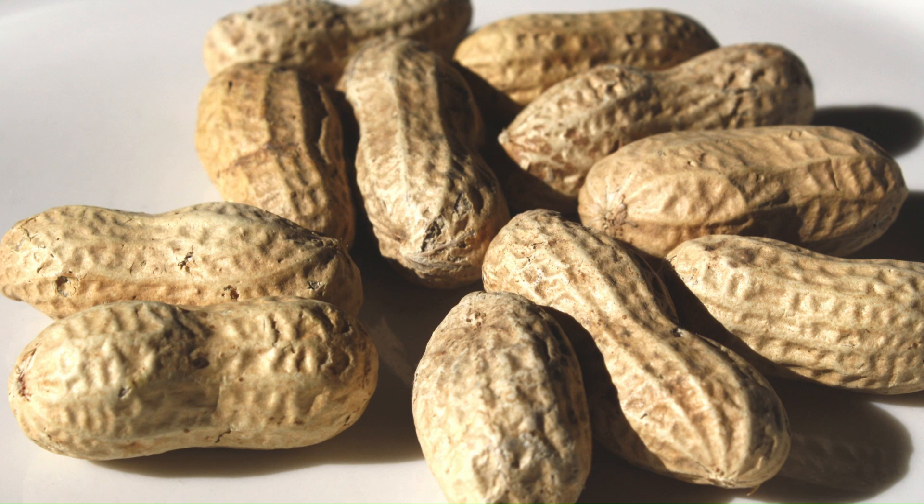Peanuts are a pretty healthy snack overall. They help to reduce your LDL cholesterol, among lots of other good things — or at least that's what I've been told; I'm not a doctor, I just play one on YouTube. They also say peanuts are actually healthier with the skin on if you like to eat them that way, and they have a smaller environmental impact than other kinds of nuts. So enjoy your peanuts, and we'll see you next time.